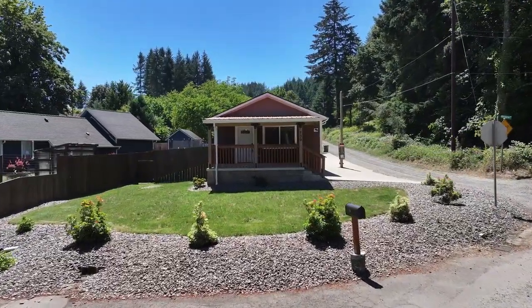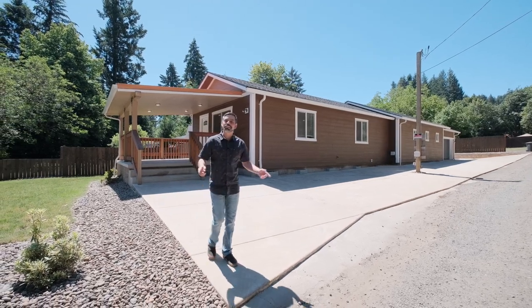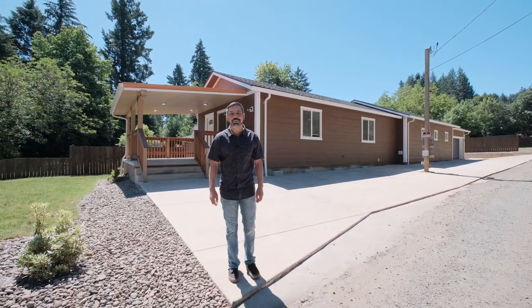And did I mention that Falls City is within close proximity to Corvallis, Dallas, and the Oregon coast? If this is the type of home that you've been dreaming about, you definitely don't want to miss out.